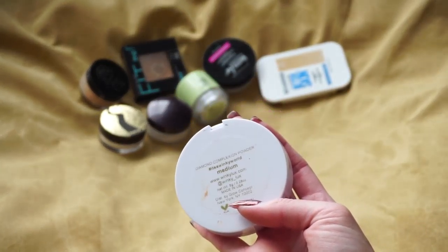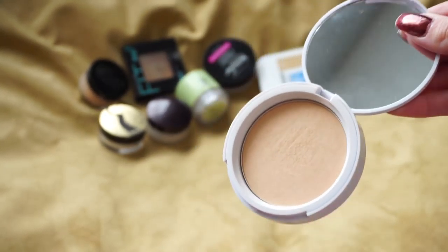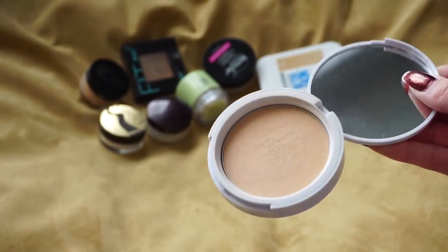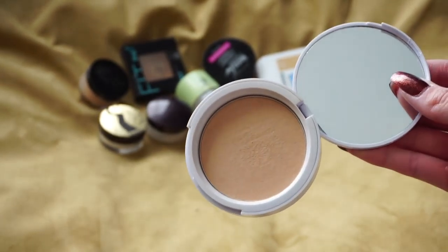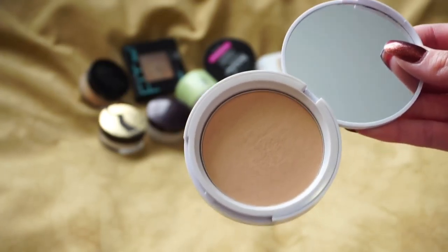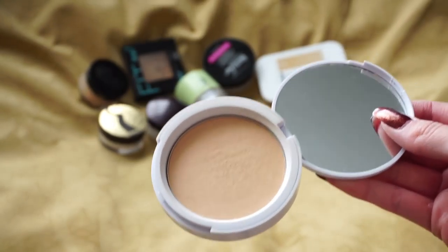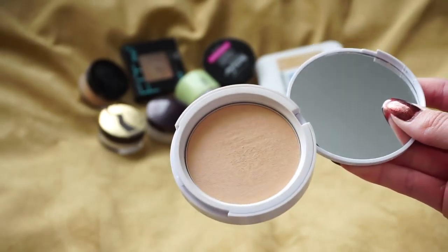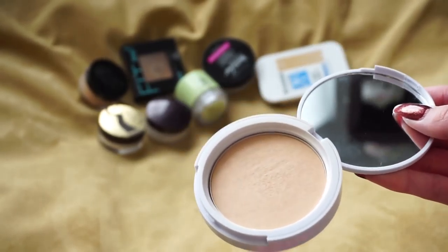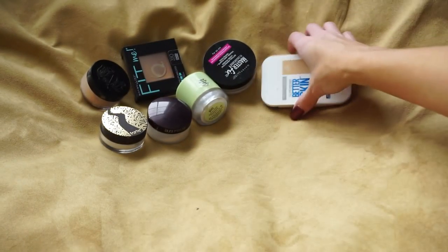This one is from Winky Lux — the Diamond Complexion Powder in Medium, sent to me by them. I don't really get this product. They say you can use it to set your face makeup, as a powder foundation, to set your under eyes, or even as a subtle highlighter, but it has a loose shimmer to it and I'm like, I don't feel like it's universal enough to do that many different things. I barely reach for it so I'm going to go ahead and pass that one on.